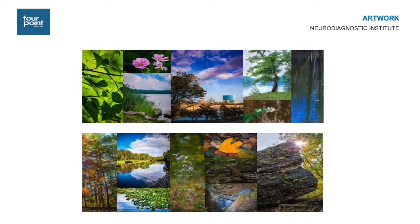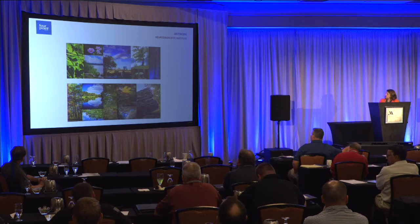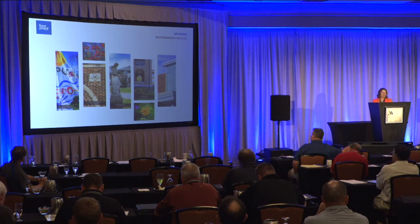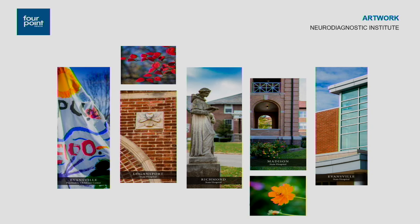Those two images are on either side of the security desk. We also wanted to recognize the other state facilities, so the photographer went out to each of them as well. From left to right: Evansville Children's, Logansport, Richmond, Madison, and the Evansville adult hospital. That is also located in the lobby.